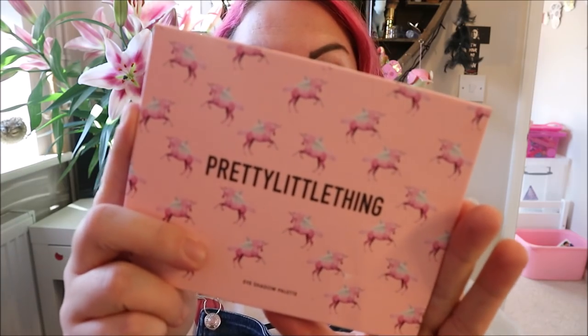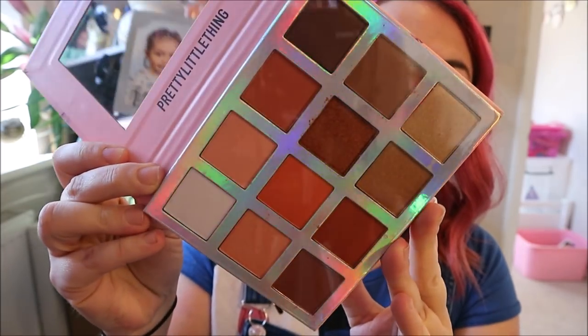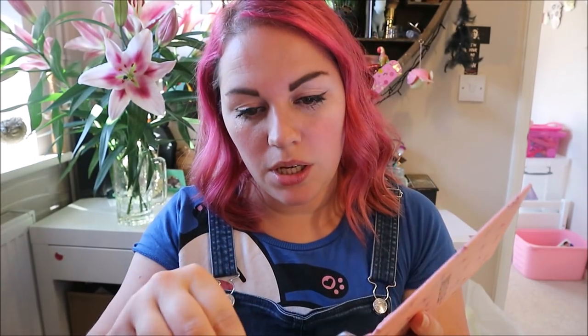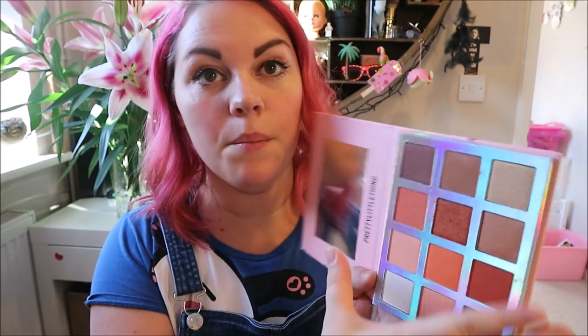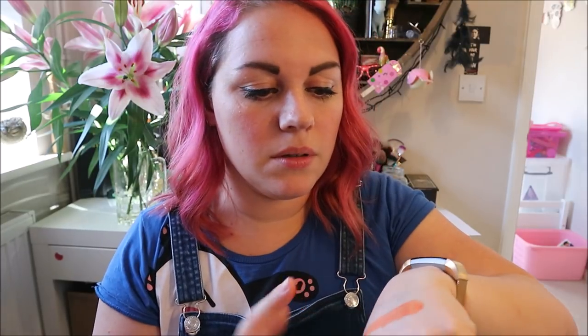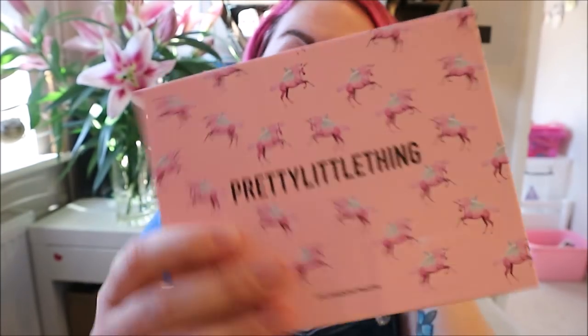She also got me a palette — this is the Pretty Little Thing Sunset Boulevard eye palette. It could not be more my kind of colors. I've been so good not swatching it, wanting to save it for a video. But I managed to get the sticky thing off and I'm swatching one — oh, the matte orange is insane! The colors are just beautiful and I'll do a video on it very soon.